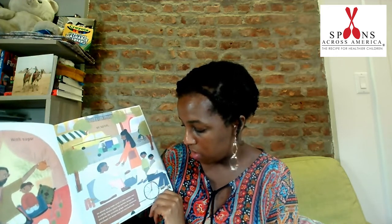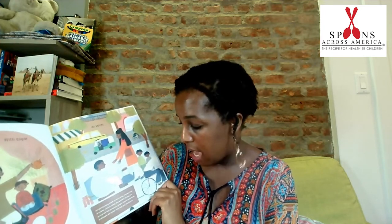Tea with spice. On almost every street corner in India, masala chai is sold by vendors called chai wallahs. Strong tea and spices like cinnamon, ginger, cloves, cardamom, and pepper are boiled with milk and sweetened. That really sounds delicious.